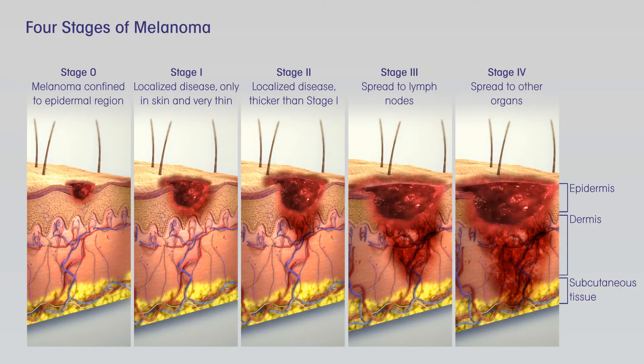Treating stage I melanoma. Stage I melanoma is typically treated by wide excision, surgery to remove the melanoma as well as a margin of normal skin around it. The width of the margin depends on the thickness and location of the melanoma. Most often, no other treatment is needed. Some doctors may recommend a sentinel lymph node biopsy, SLNB, to look for cancer in nearby lymph nodes, especially if the melanoma is stage IB or has other characteristics that make it more likely to have spread. You and your doctor should discuss this option.